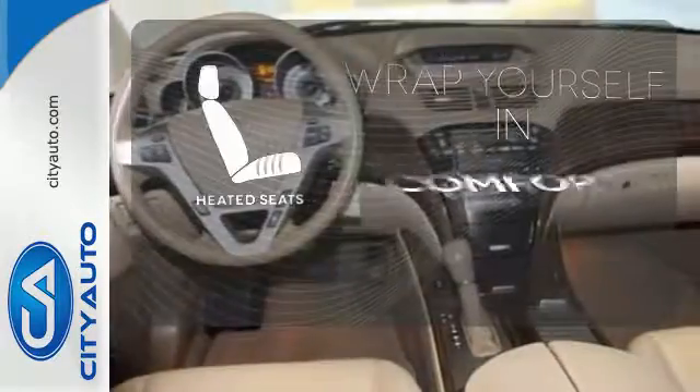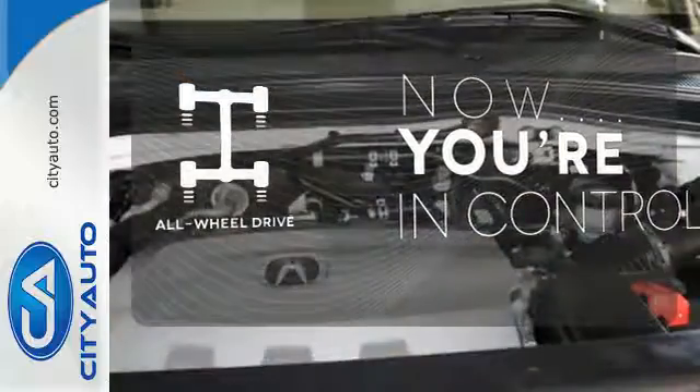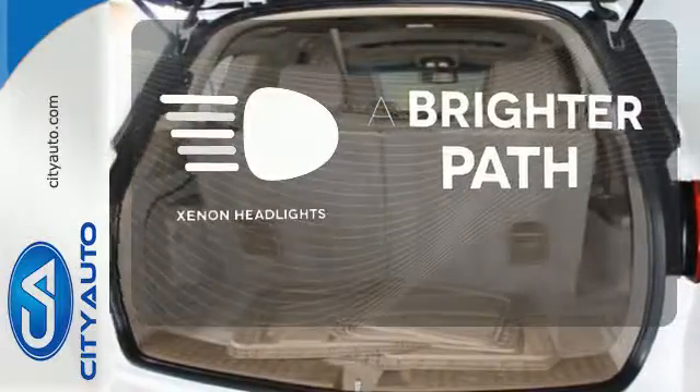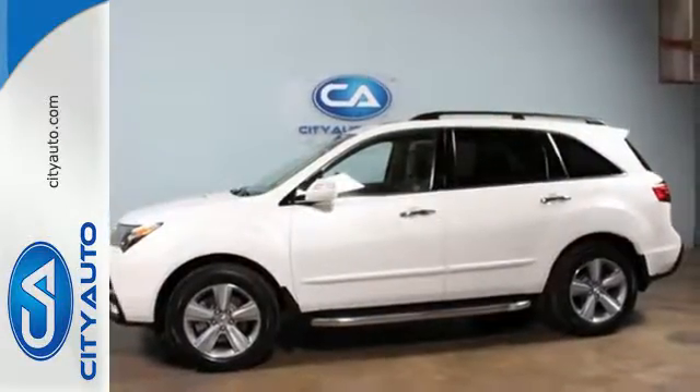Ward off the chills with heated seats. This vehicle with its grippy all-wheel drive can handle anything mother nature throws at you. Illuminate your path with the Xenon headlights. Take this MDX home today and start by taking it for a test drive.